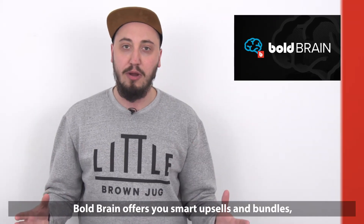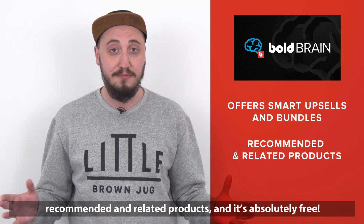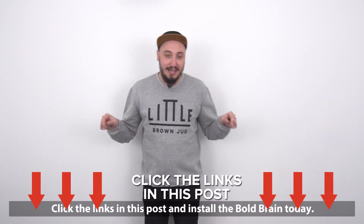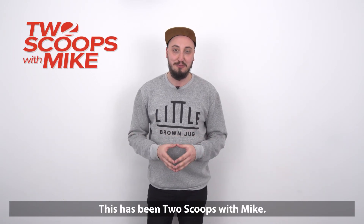So let's recap. Bold Brain offers you smart upsells and bundles, recommended and related products, and it's absolutely free. Seems like a no-brainer to me. Click the links in this post and install the Bold Brain today. This has been Two Scoops with Mike.